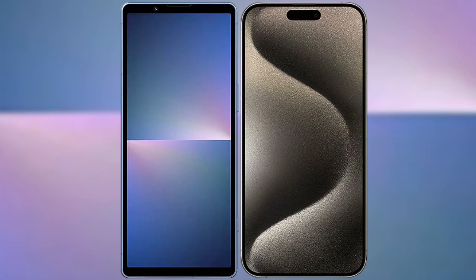I will compare the new Sony Xperia 5 Mark 5 with the iPhone 15 Pro Max.